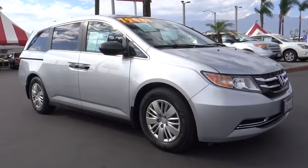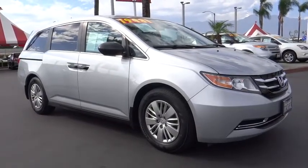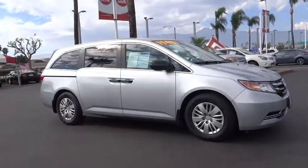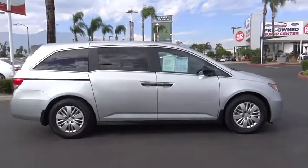The 2014 Honda Odyssey. The Honda Odyssey is a showcase of distinguished style, captivating technology, and advanced safety features. A must for all families.